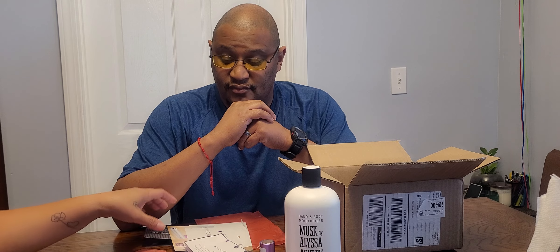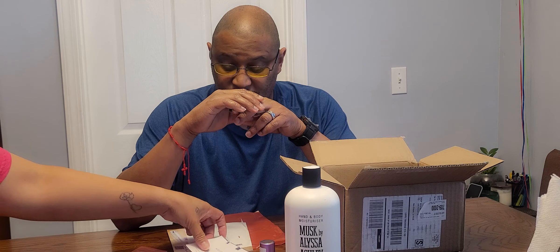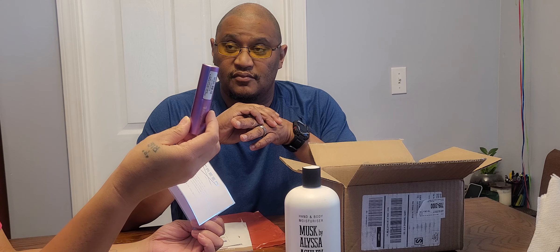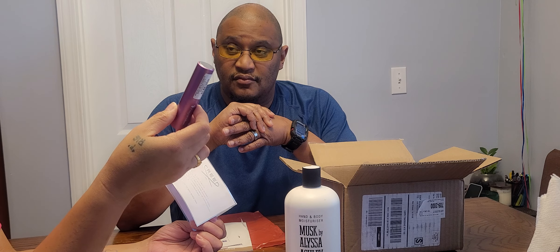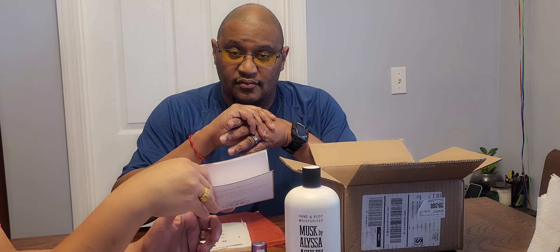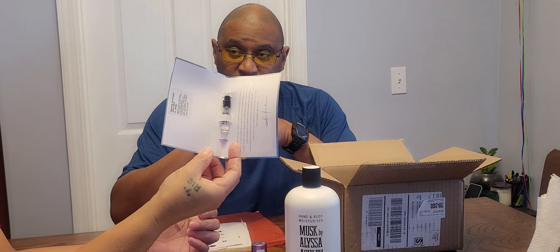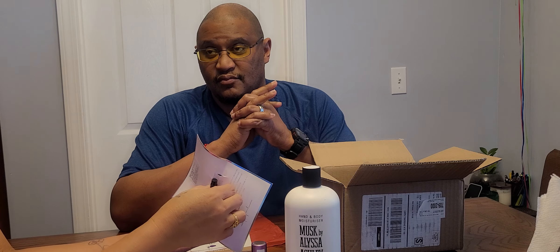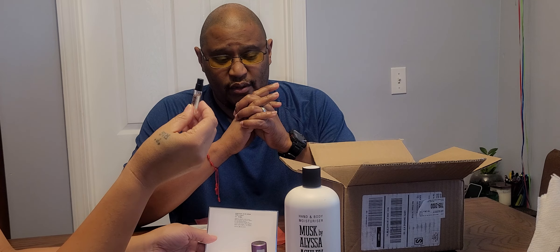What I'm excited about, guys, is the Creed, because I already know the Jo Malone is perfect for the smell. But the Creed is a very expensive one — I think this bottle is worth twenty-five dollars, just this bottle.